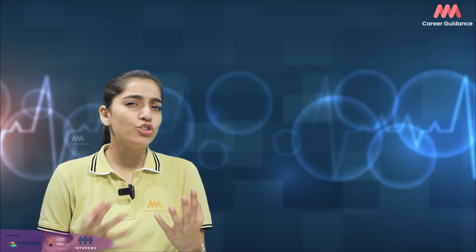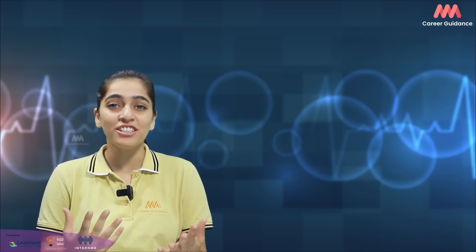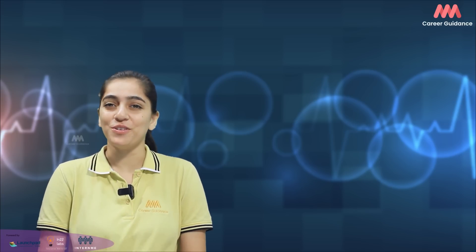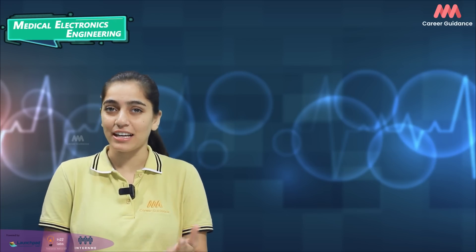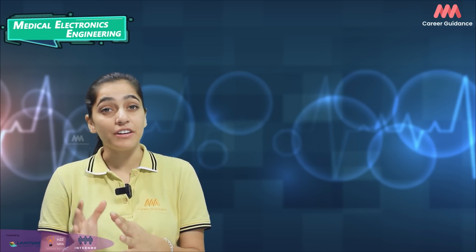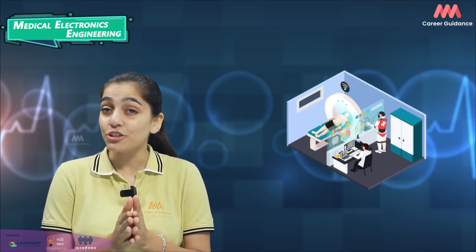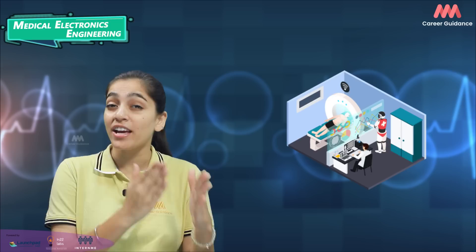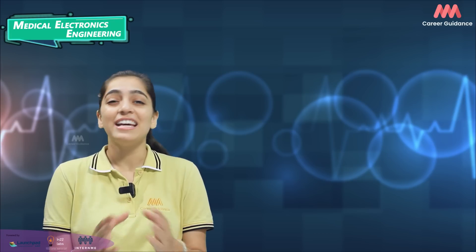If you are passionate about technology, healthcare and making a positive impact on people's lives, a career in Medical Electronics Engineering might be the perfect fit for you. Welcome back to our YouTube channel. This is a Career Guidance video on Medical Electronics Engineering — an interdisciplinary field combining medicine, engineering and electronics to develop cutting-edge healthcare solutions. It's an exciting career path for those interested in both technology and improving people's lives.